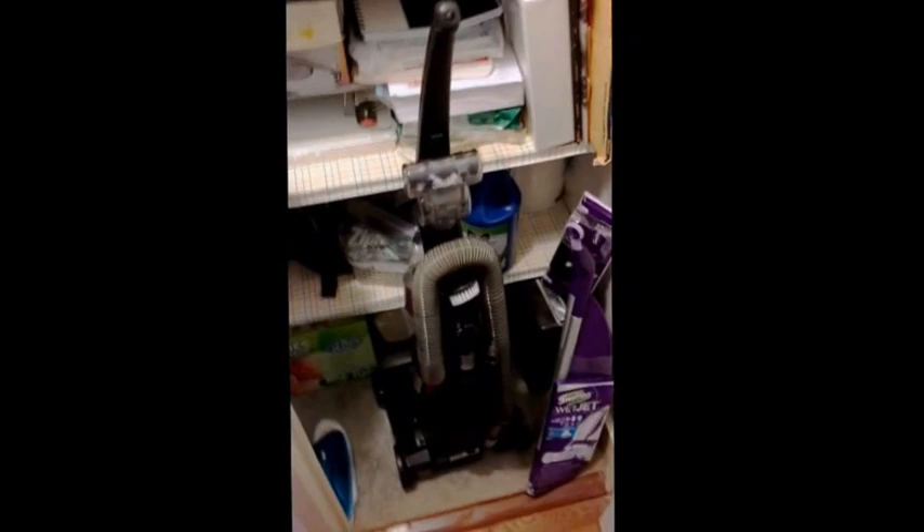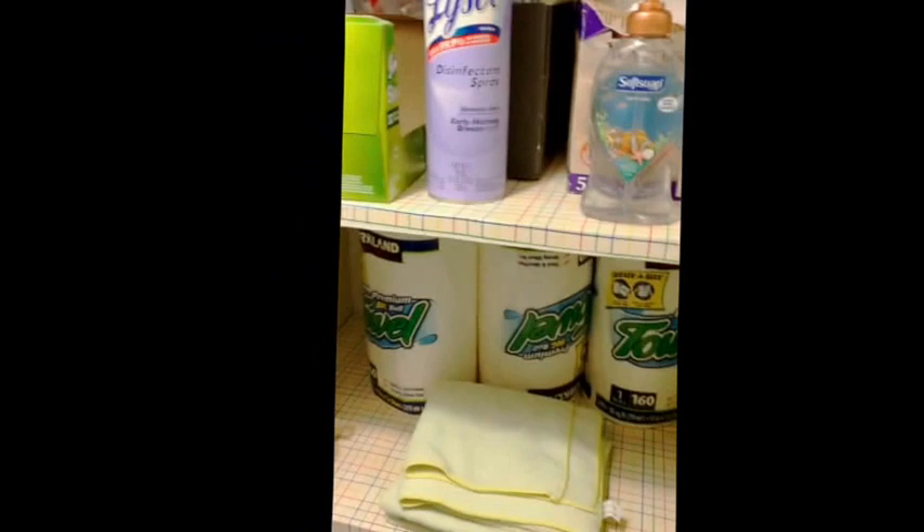These two boxes in here are just for our own electrical equipment, of no use to guests. Now let me show you where the cleaning supplies are — the majority of our cleaning supplies are here in the hallway closet. If you open it up, you'll find the wet Swiffer, the vacuum,